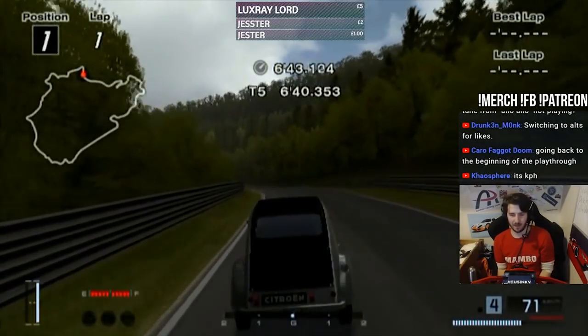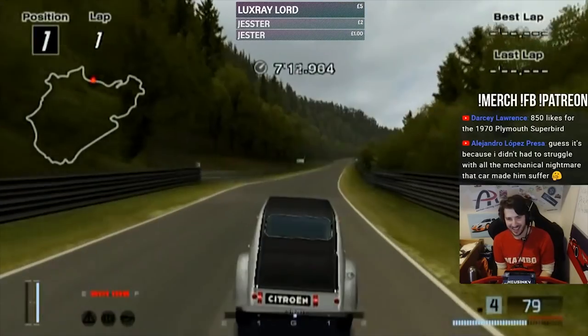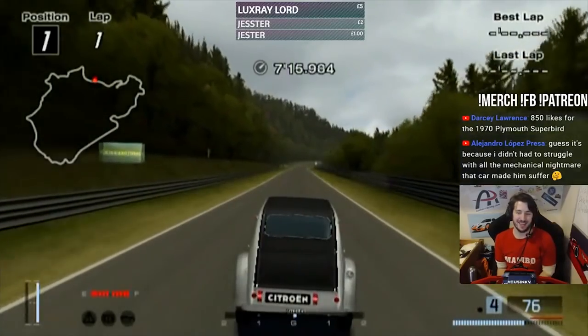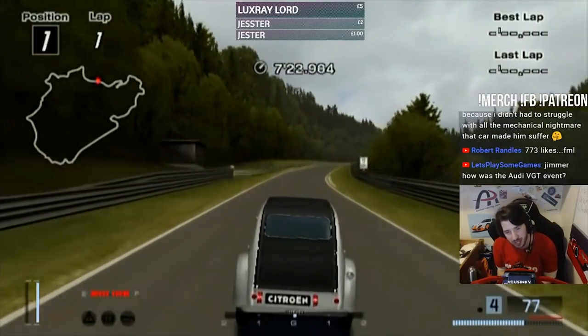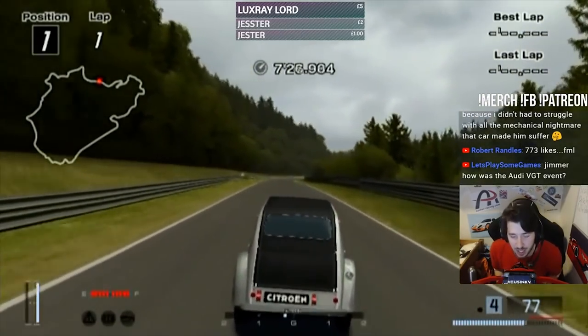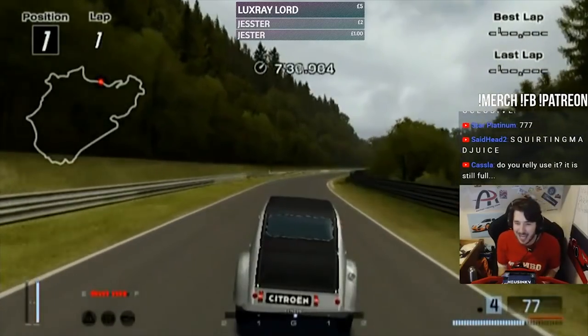I'm using nitrous now. I'm fucking squirting some mad juice in this uphill section. Fucking Kaz! You did this to me! I was once a perfectly healthy, mentally ill person. And now here I am driving a 2CV around the fucking Nordschleife. I'm using NOS and it's not accelerating — look, the NOS button is being used. Why isn't it going forward?